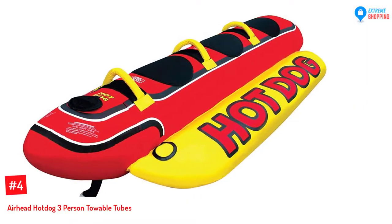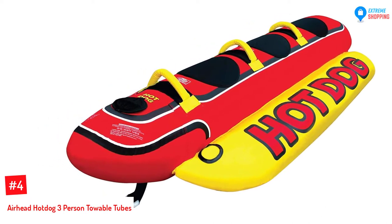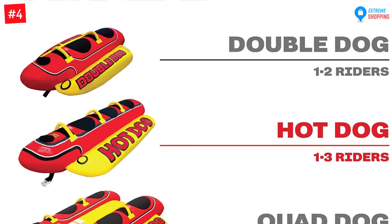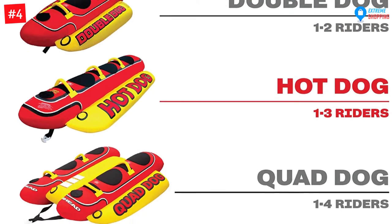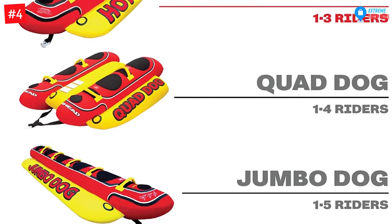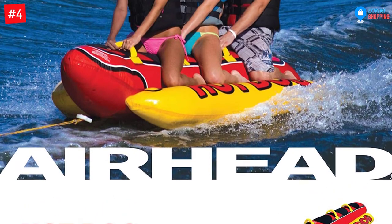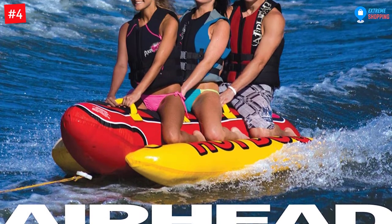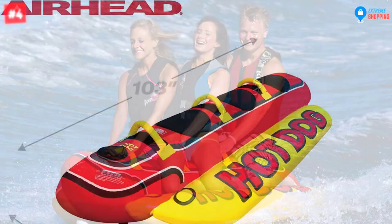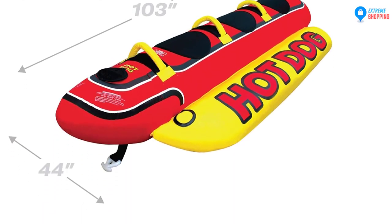At Number 4: Airhead Hotdog 3-Person Towable Tubes, also called the Water Weenie. This towable tube is designed for 1-3 riders that will surely give you the time of your life. The three neoprene seat pads assure comfort and help you stay on top. The rope hookups are super easy to connect because of the quick-connect feature. It comes with a 30-gauge vinyl air chamber that is fully encased by a double-stitch 840 denier nylon cover, and the Boston valve gives the riders an inflating and deflating convenience.